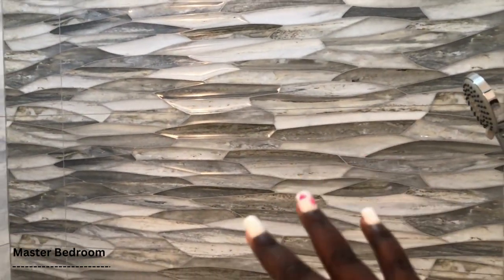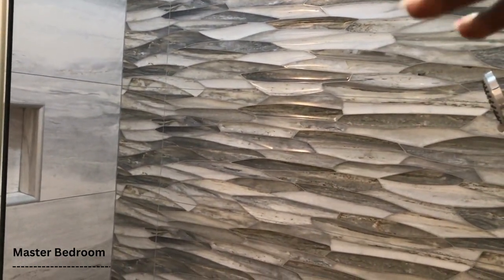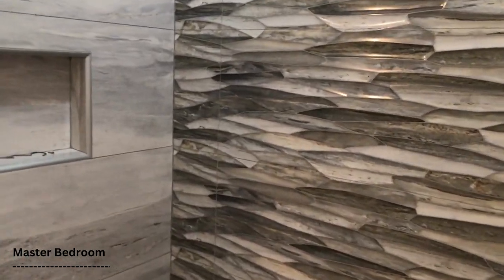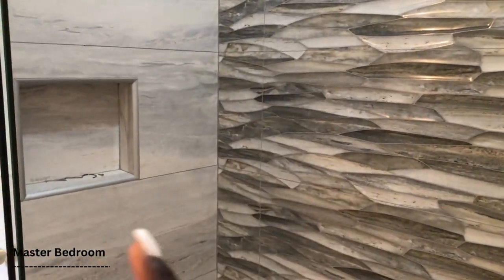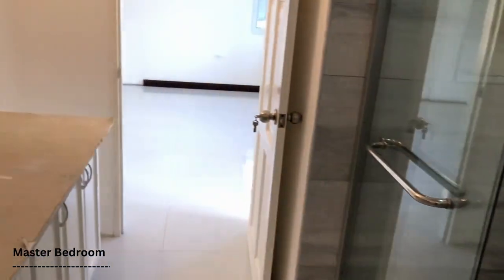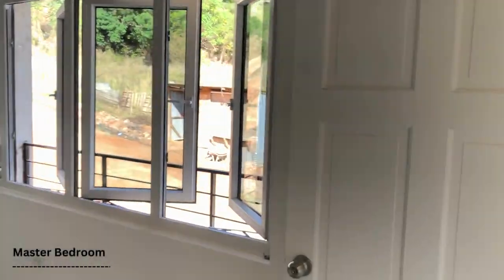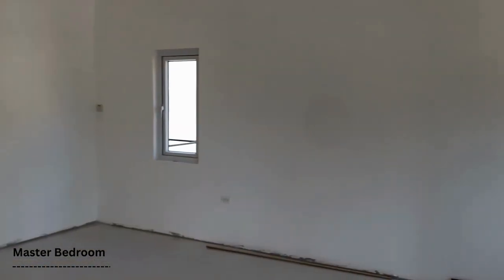I don't know what this tile reminds me of — maybe the ocean or broken glass — but it really has a nice finish. There's a little space inside the wall for your soaps and body scrubs. Going back into the bedroom, we have four windows. There's also what I believe is either a drop ceiling or a tray ceiling — comment below and let me know which one it is.